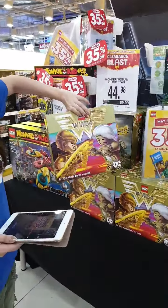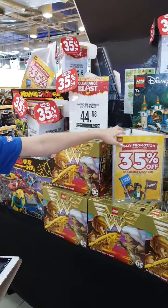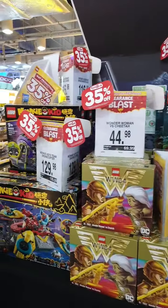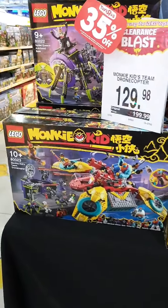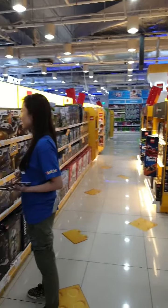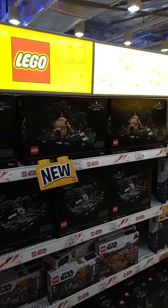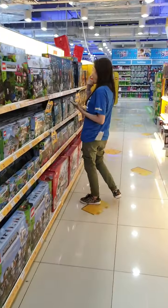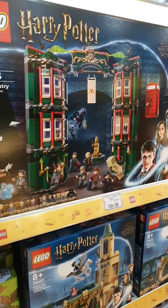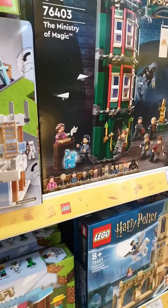The Wonder Woman 84 movie Lego set is now 35% off, as well as Raya and the Last Dragon and Monkey Kid sets. We've got the Goba Jedi Training — a very cool set. There's also a Ministry of Magic with Dementors and Dolores Umbridge, who has to be my most favorite annoying character.